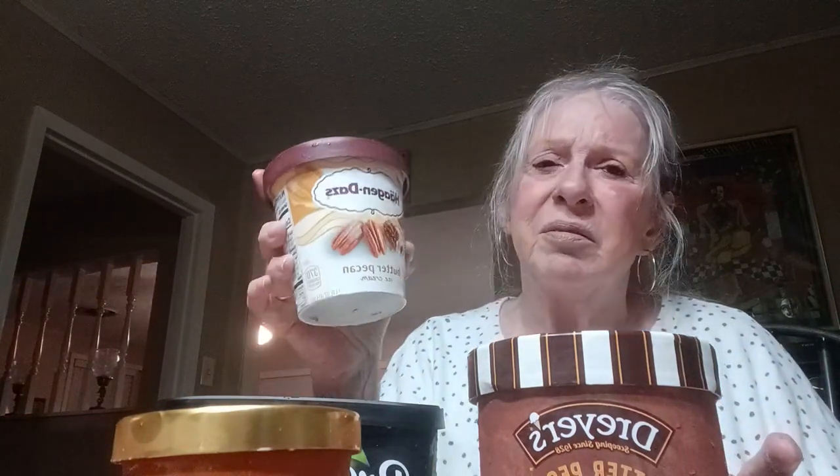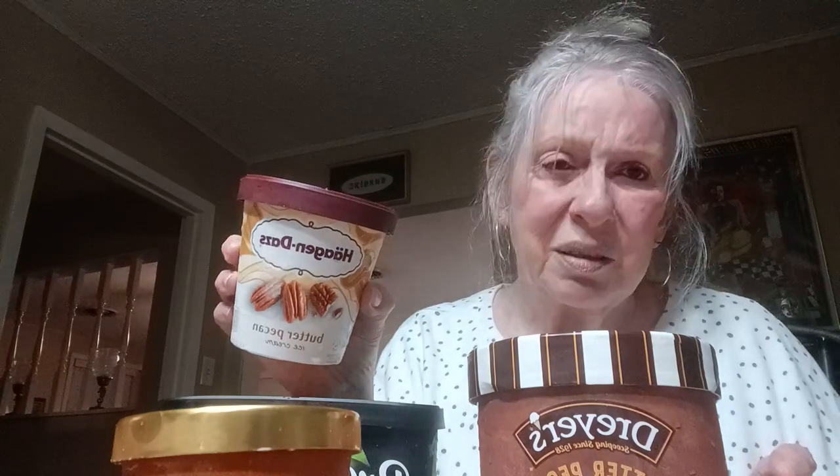The Haagen-Dazs is your best — it's more like a homemade butter pecan ice cream. I hope you enjoyed it. Thank you again for being here and I hope you have a good evening. If you get some of this ice cream, leave me a comment below and let me know what's your favorite, or if you even like butter pecan. That's my husband's favorite.